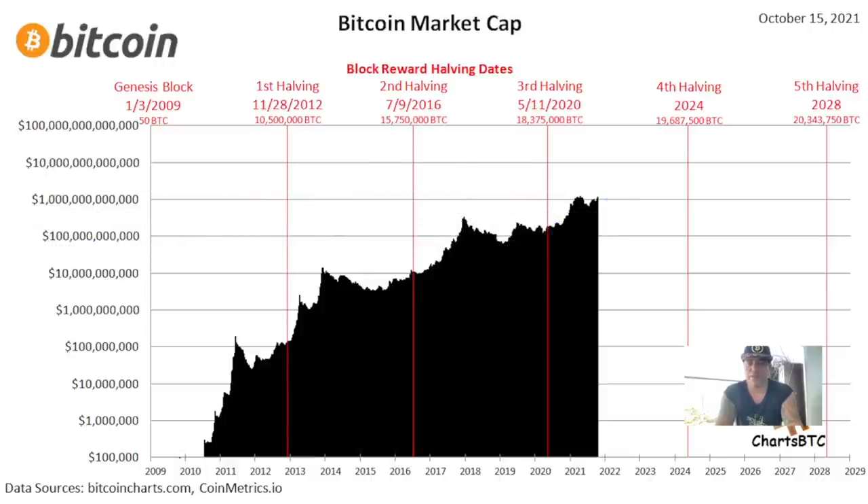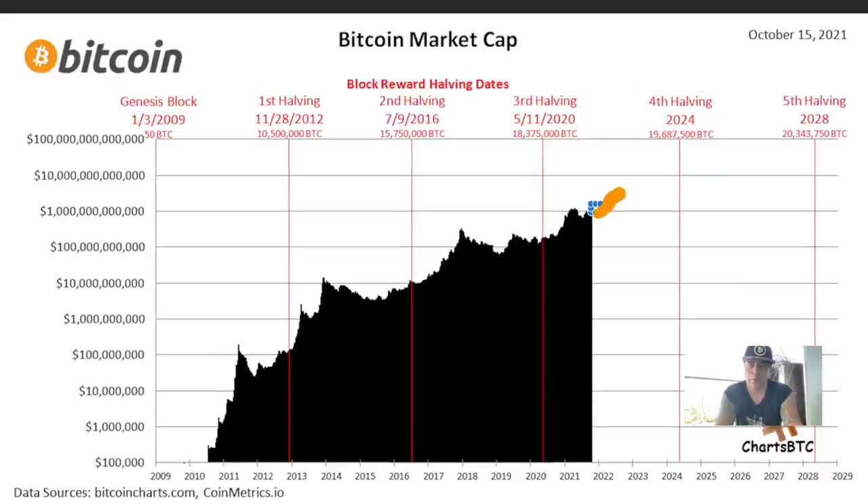We now have a 1 trillion market cap. So what will the fourth halving look like? Following this chart, the halving typically occurs in the dip — so we should go up and up first, enter a bear market, and then the halving happens in the dip before we go up again. The top should come before the halving. And if we jump one line each cycle, the fourth halving market cap could be massive.